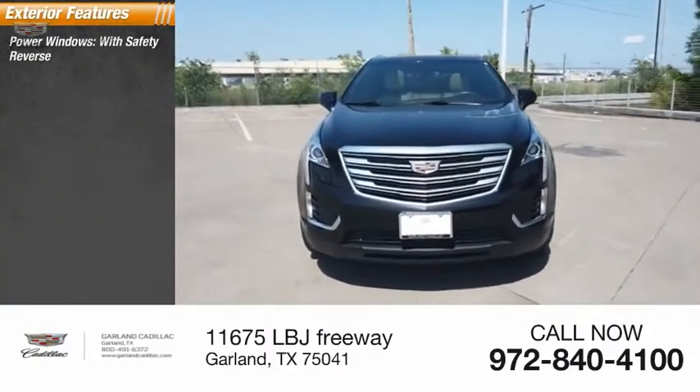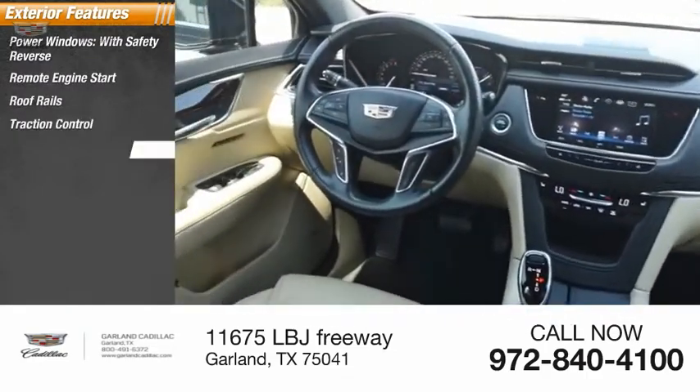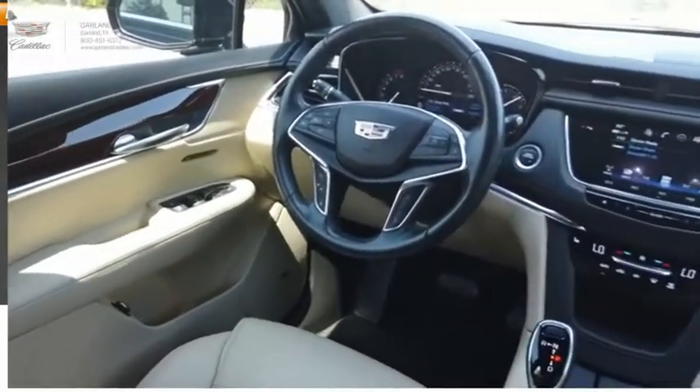Power windows with safety reverse, remote engine start, roof rails, traction control, stability control, power brakes, and braking assist.